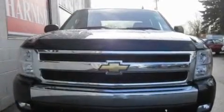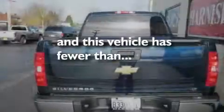Additional features include alloy wheels, a low-tire pressure indicator, steering wheel mounted controls, and this vehicle has fewer than 38,000 miles on the odometer.